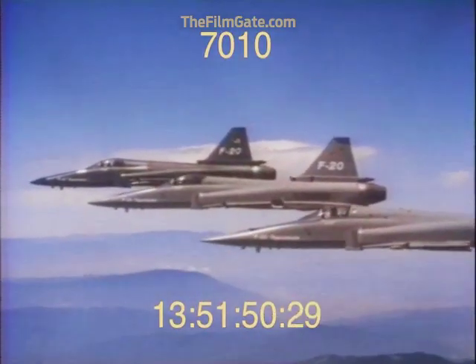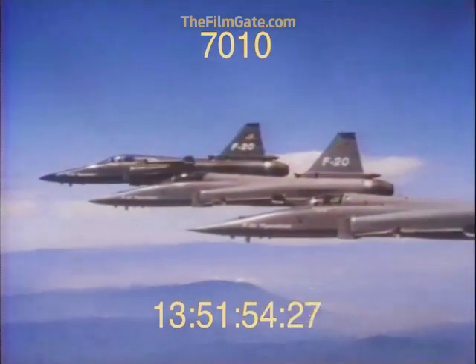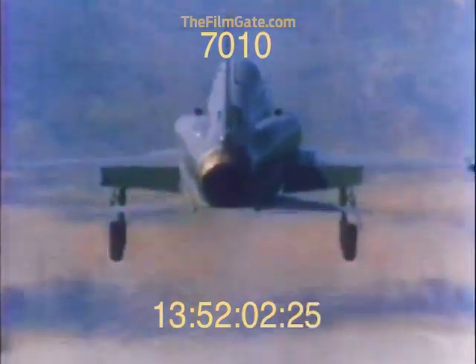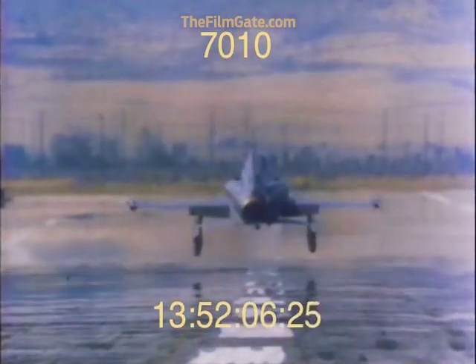A third F-20 joined the Tiger Shark flight demonstration and test program in May. F-20 deliveries are scheduled to begin 24 months from go-ahead. The F-20 Tiger Shark — America's newest and most reliable tactical fighter. By every measure, a new generation fighter with a new generation of modern technology for combat performance and air power reliability.